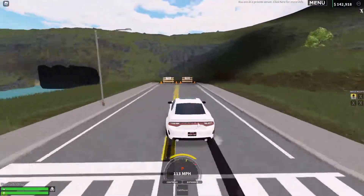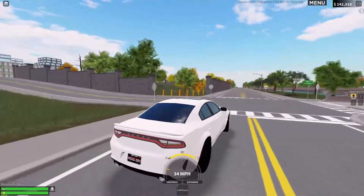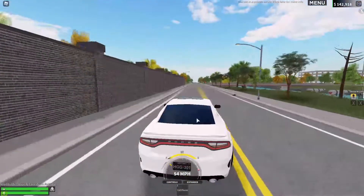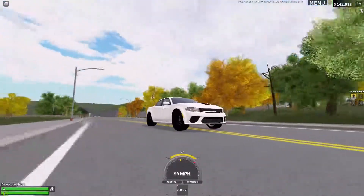It goes 133 miles an hour, and for a car that's 105k, that's pretty good. The BMW goes 120 as we tested out in that video, and well, this car is faster than it. This car looks really good, but let's go on to the cons.